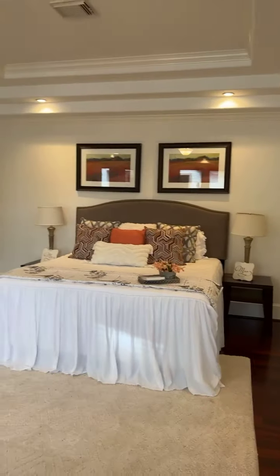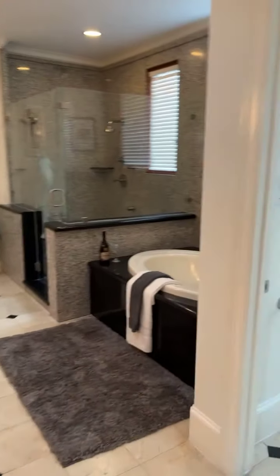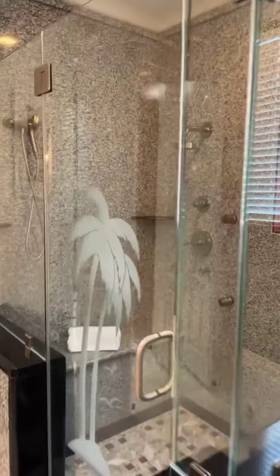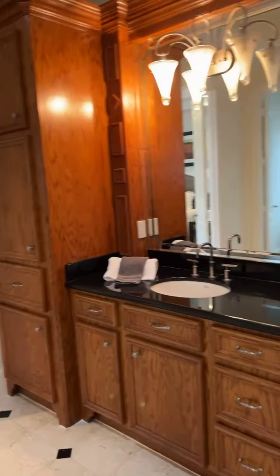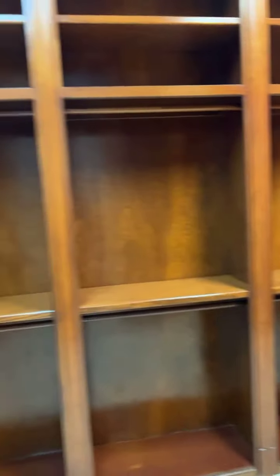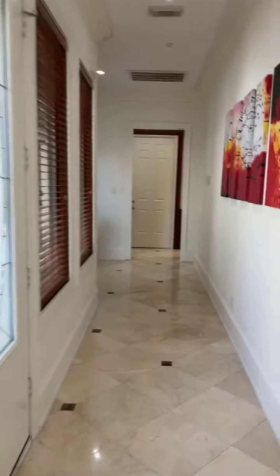This is the first level master bedroom — our primary bedroom. Primary bath with a jetted tub. Granite backsplash all across. Custom cabinets and custom shelving throughout.